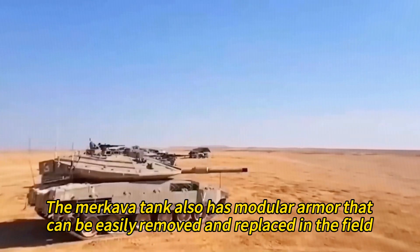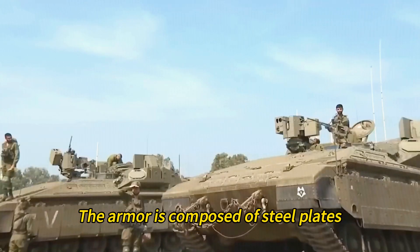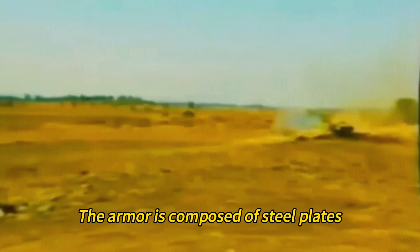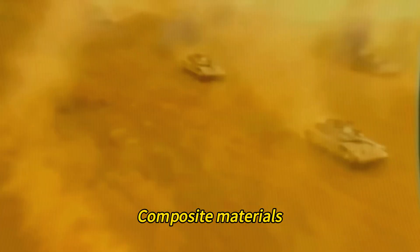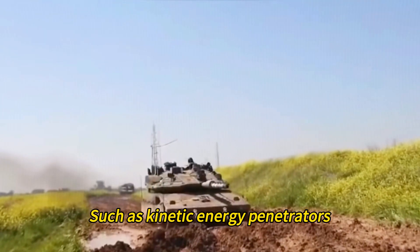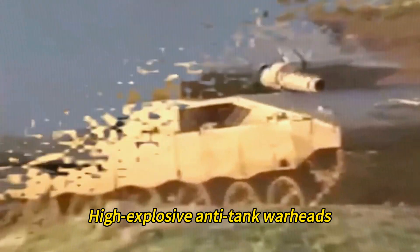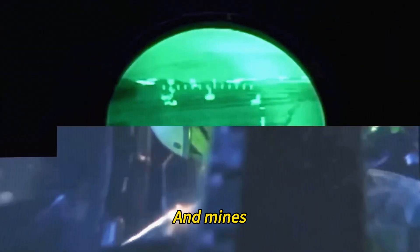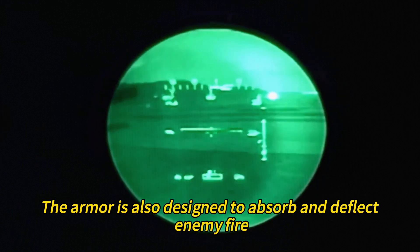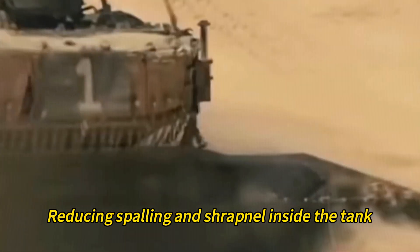The Merkava tank has modular armor that can be easily removed and replaced in the field. The armor is composed of steel plates, ceramic tiles, composite materials, and reactive elements that can withstand different types of threats, such as kinetic energy penetrators, high-explosive anti-tank warheads, rocket-propelled grenades, and mines. The armor is also designed to absorb and deflect enemy fire, reducing spalling and shrapnel inside the tank.